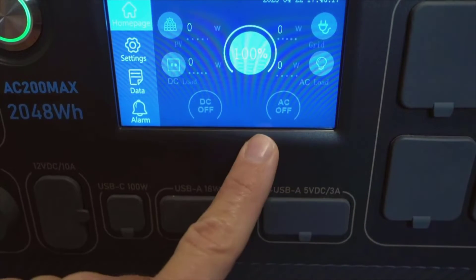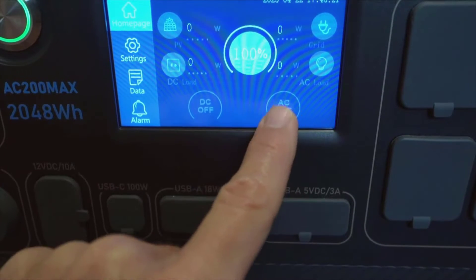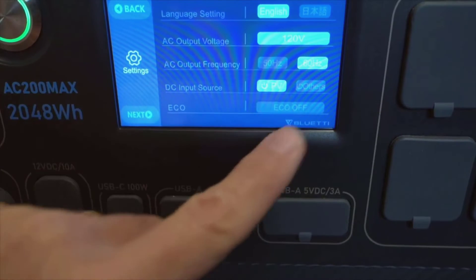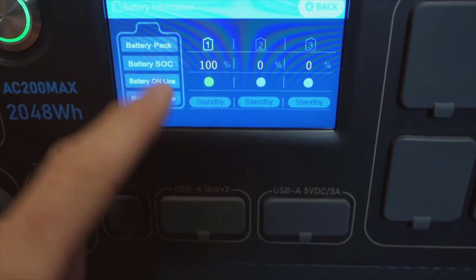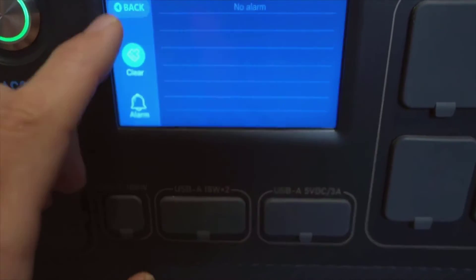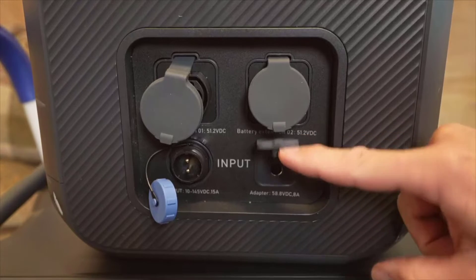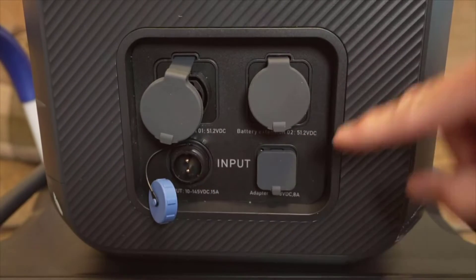Next, we need to talk about its powerful AC outlets. The AC200 Max does not disappoint with four 2200-watt alternating current outlets. What this means for you is that you can power several heavy-duty appliances all at once. Whether it is a high-power workshop tool or your home appliances during an outage, these outlets can handle a surge of up to 4800 watts, making sure that even the most demanding equipment runs smoothly.